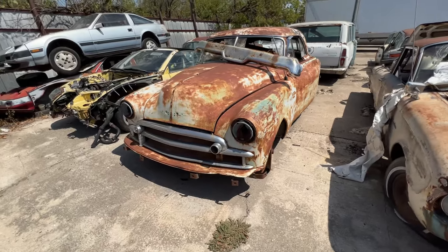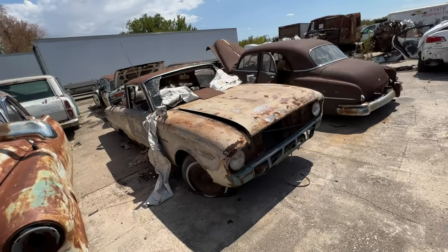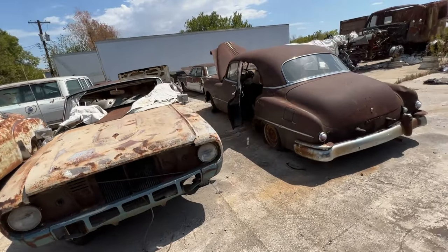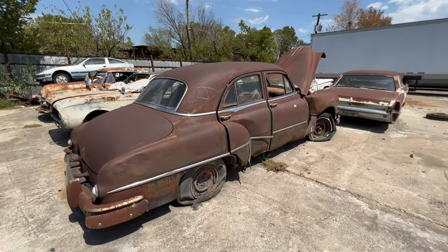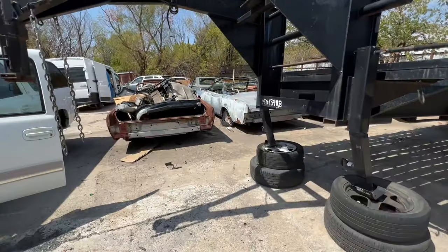Is this Doc Hudson from Cars? Ranchero. Another old school — not sure what old body this is, but I'm sure y'all can make it out in the comments.